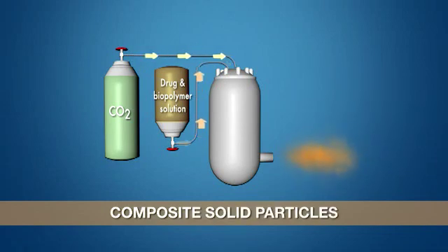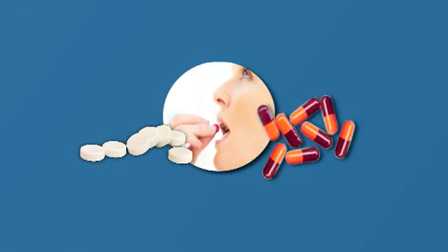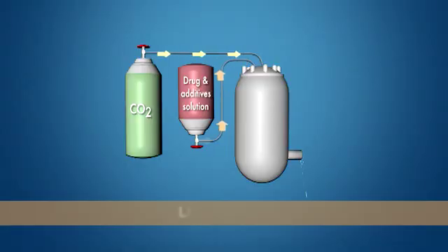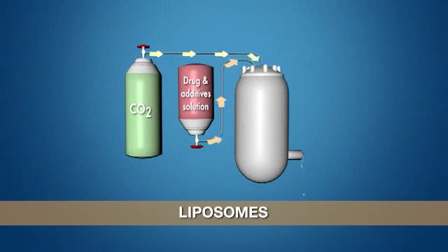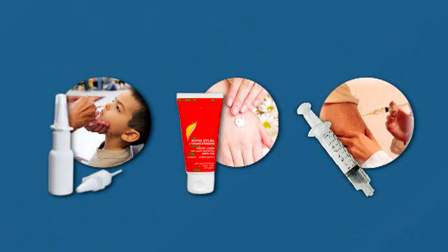Composite solid particulate materials allow for the controlled release of an active molecule in a formulation in tablet or stable suspension form. Liposomes serve as a means of encapsulating and transporting active molecules in liquid formulations or topical creams.